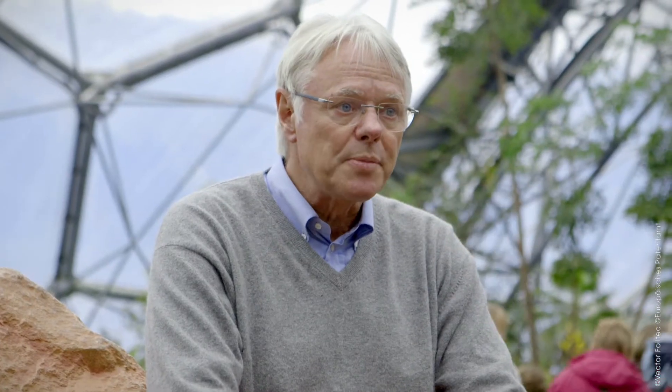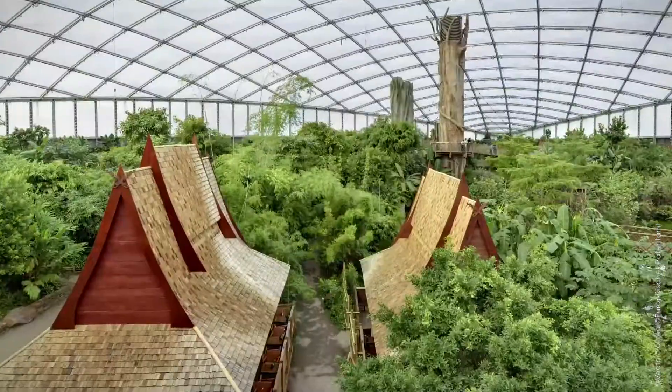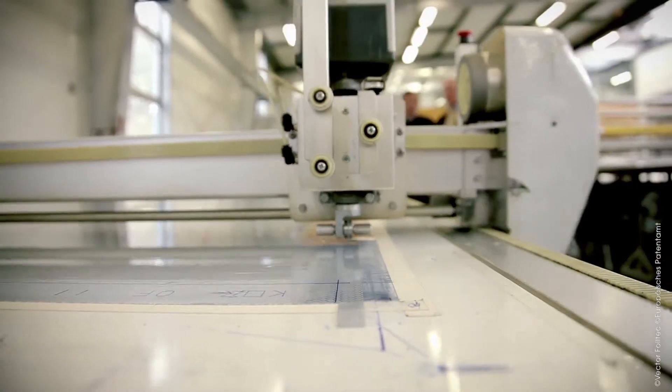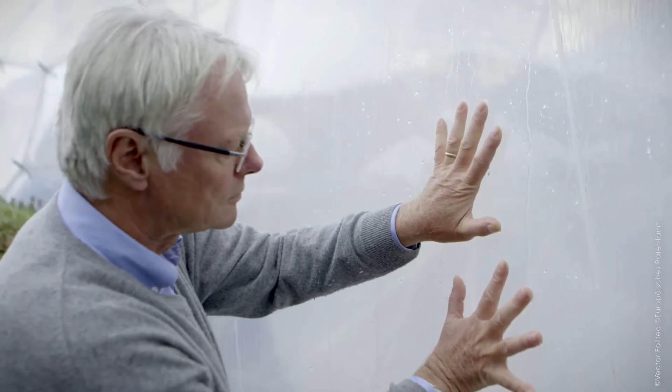The core feature is transparent buildings, but we can do other things as well. We've developed this cladding material 30 years ago. It's a multi-layer system of fluoropolymer foils that we weld together to an airtight chamber, and once on site we install it into an alloy extrusion and fill the cushions with air.